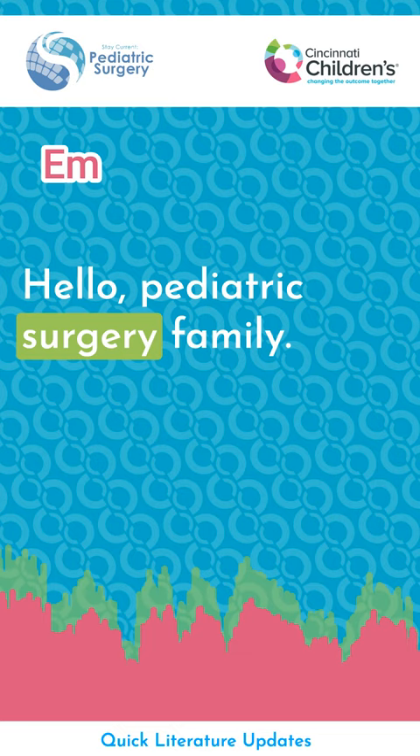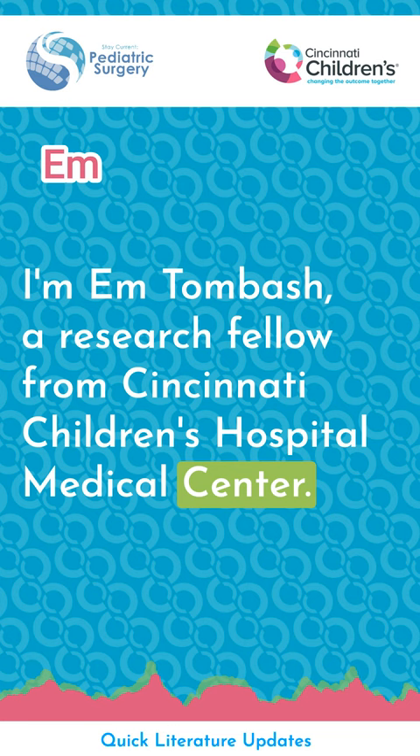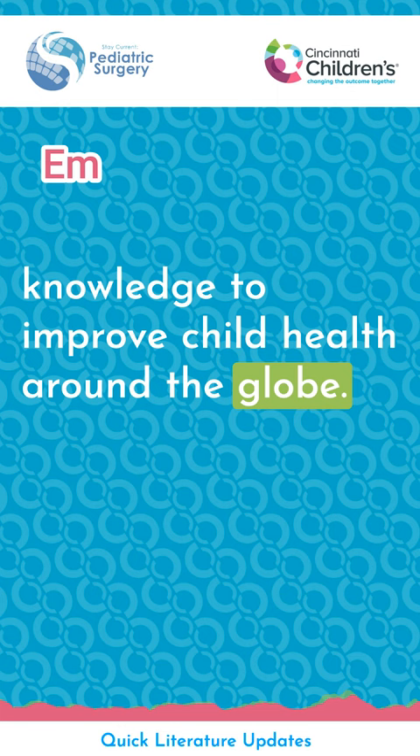Hello, pediatric surgery family. I'm Emton Bash, a research fellow from Cincinnati Children's Hospital Medical Center. And along with Stakerin, we are sharing knowledge to improve child health around the globe. Today, our team is going to deliver the articles that you should know about.